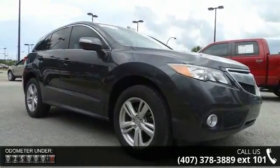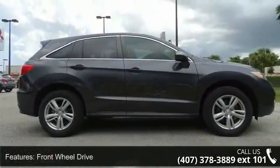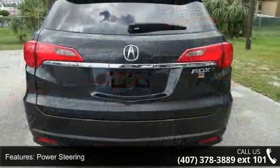Enjoy these notable features: front-wheel drive, power steering, ABS, four-wheel disc brakes, brake assist, aluminum wheels, rear spoiler, HID headlights, automatic headlights, and fog lamps.